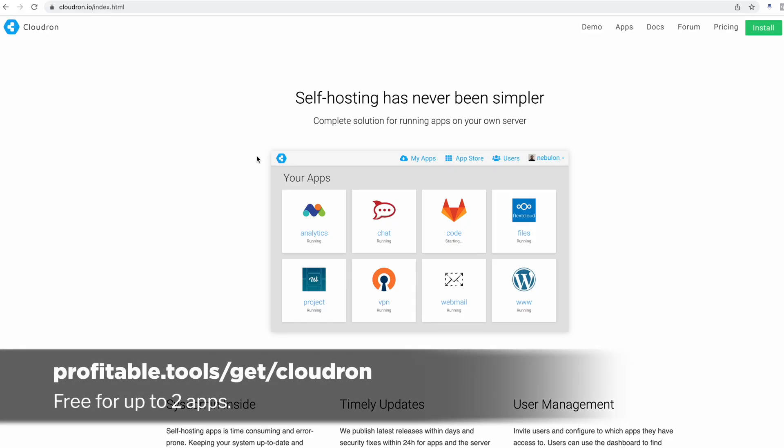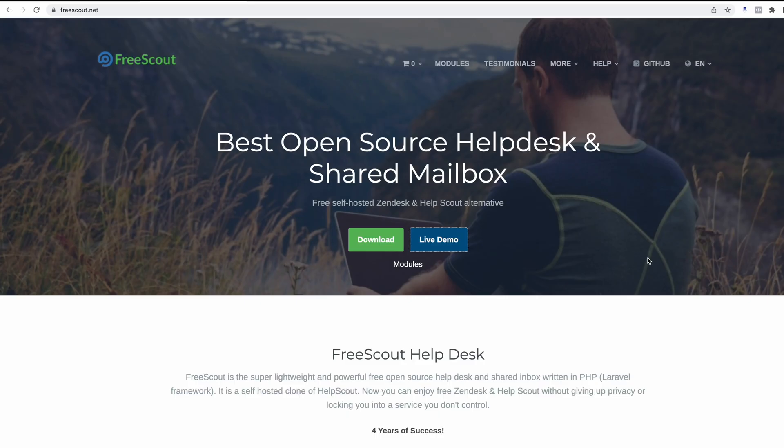The second tool we're going to need is called CloudRon, and this is going to be absolutely free. You'll need an account — link below — no cost as long as you stay under two apps, which is all we need for this video. I'm going to show you how to get going with a free version of Help Scout. All you've got to do is pay for the server. There's this piece of software called FreeScout — it's open source help desk software and they even call it out as a Help Scout alternative.